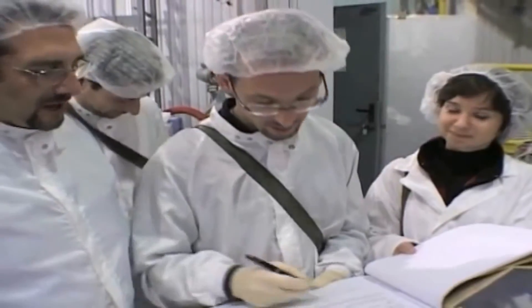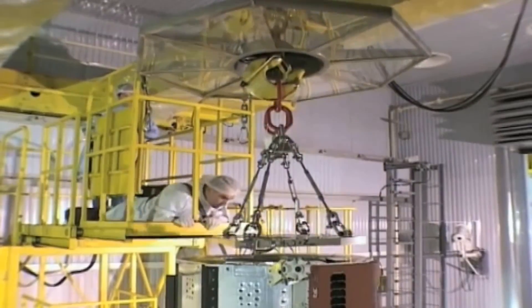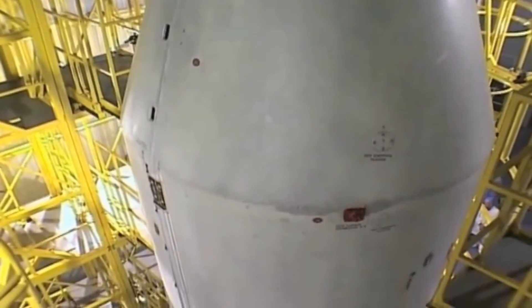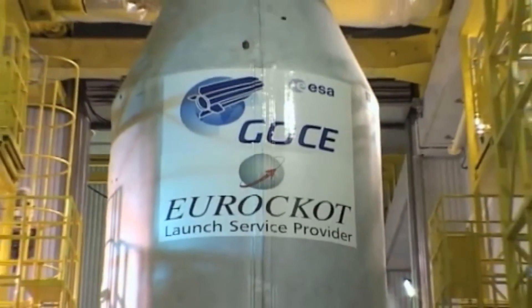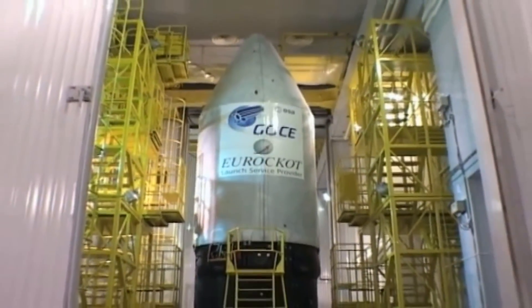At this point, there was enough fuel left for about 50 more weeks of operation. On the 21st of October 2013, the ion engine ran out of fuel, and the probe re-entered 24 days later. The probe disintegrated in the atmosphere near the Falkland Islands after 55 months in orbit.